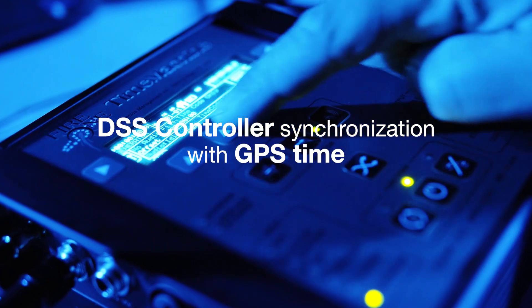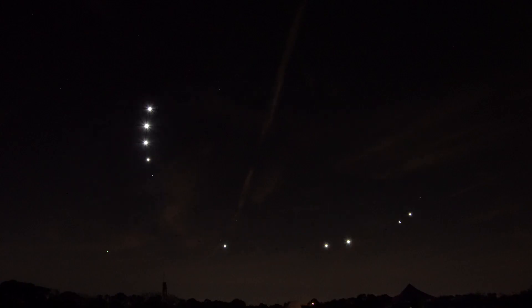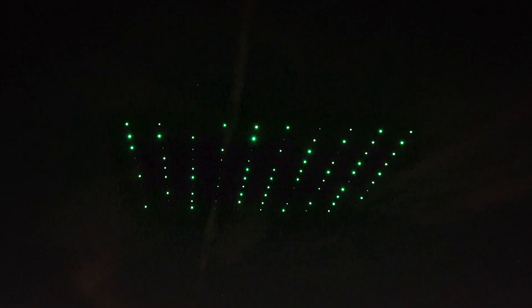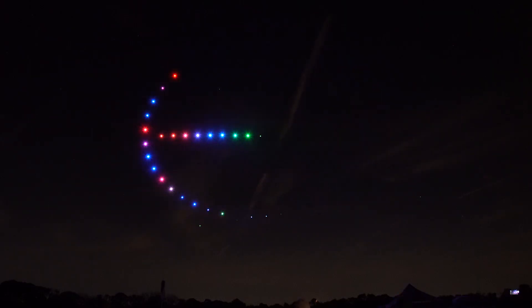DSS controller synchronization with GPS time. Enhanced music and any other timecode-capable equipment synchronization within a 10-millisecond range. Direct GPS time from RTK base station, and optimized color animation for correct blinking effects.